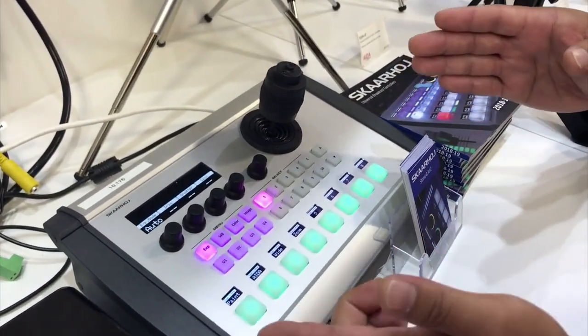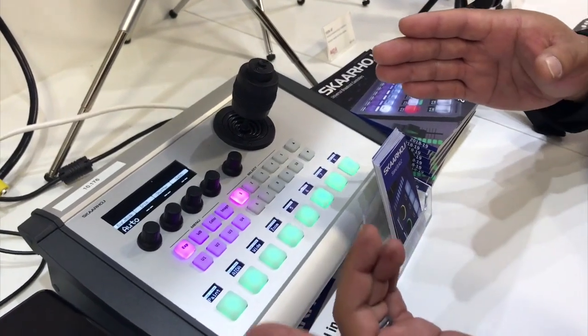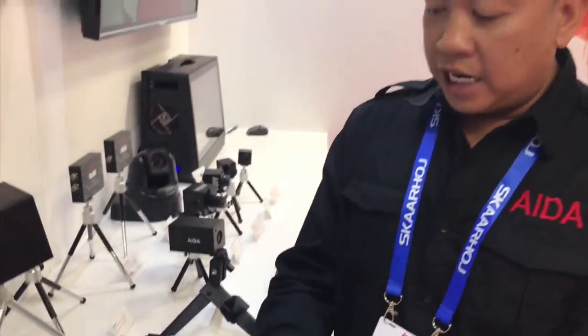You're able to point out or name each position on the PTZ camera to where you need it to go individually, and it's simple and easy to program a preset. I hope you guys enjoy the show — thank you for stopping by here at the ADA booth, Hall 10, IBC 2018. Take care.